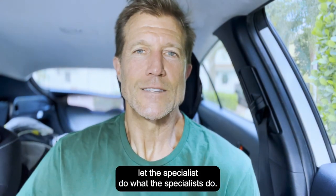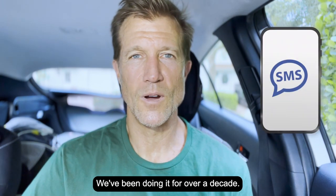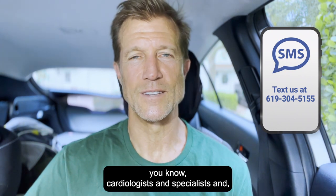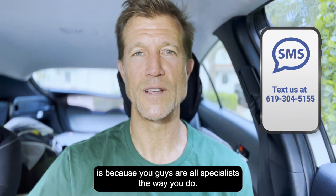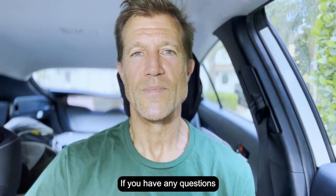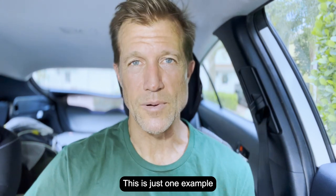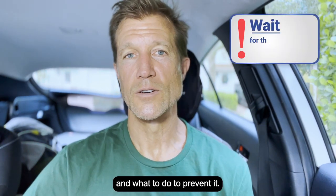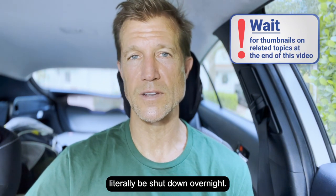The bottom line is: let the specialists do what the specialists do. This is what we do — we've been doing it for over a decade. There are cardiologists, specialists, personal injury attorneys, and plumbers because you're all specialists at what you do. This is just one example of how you can have your account shut down and what to do to prevent it. There are many other ways that I've seen accounts literally be shut down overnight.